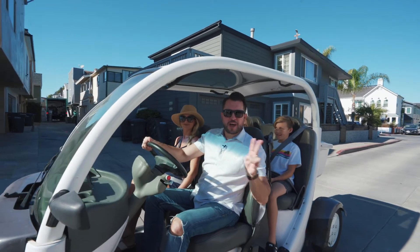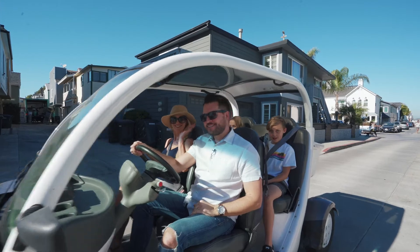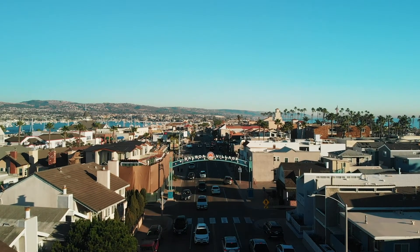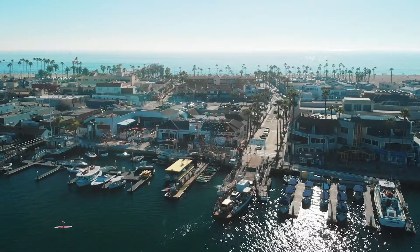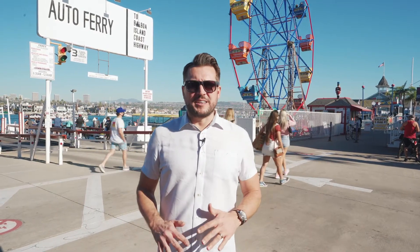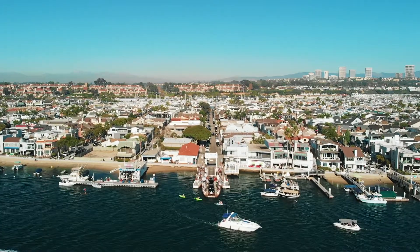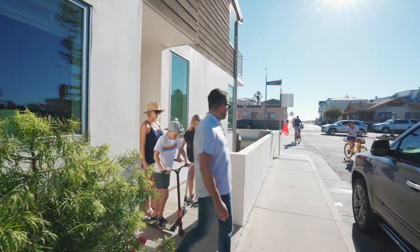This house is just two short blocks from the Newport Fun Zone — hop in, let's go check it out. Here in the Balboa Fun Zone there are all kinds of great family things to do: you can hop on the ferry, go check out Balboa Island, rent a Duffy boat, enjoy New York-style pizza, and more. Let's head back to the house for a recap of the tour.